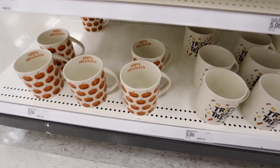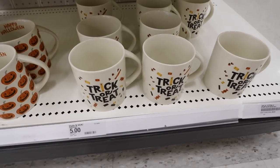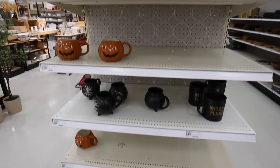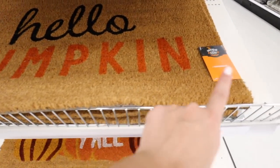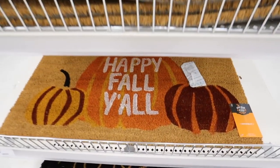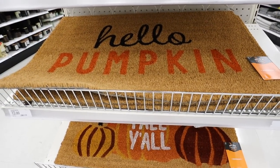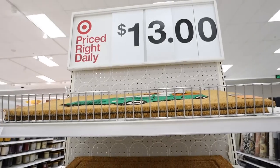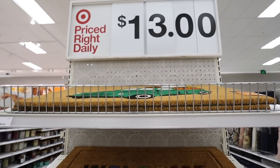Down here they have two more mugs: one has jack-o'-lanterns all over it and says 'Happy Halloween' on the inside, and then one that says 'trick-or-treat.' All of these are five dollars each. We haven't seen any of the fall doormats yet — finally! This one is from the Hide and Eek Boutique: it says 'Hello Pumpkin,' really simple. Then they have one that says 'Happy Fall Y'all' with three pumpkins — both are thirteen dollars. There's also another one up here: it's a green truck with a pumpkin. I like the green truck.